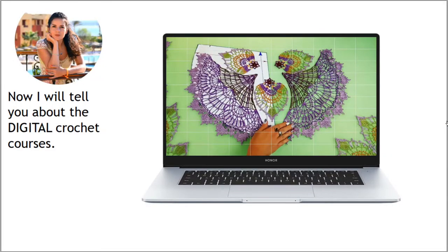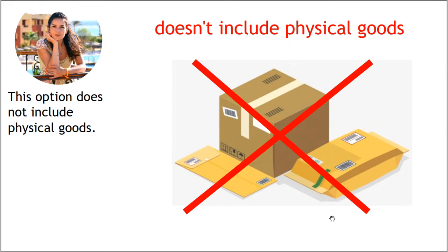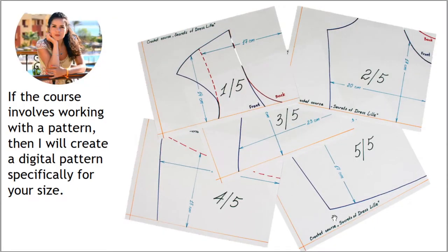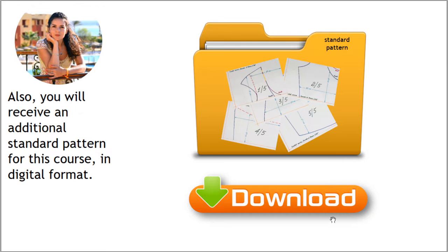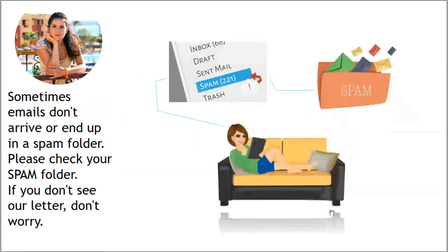Now I want to tell you a few words about our digital crochet courses. By paying for this product, you will receive digital written tutorials in English and video tutorials. This option does not include physical goods. After payment, all digital materials will be available to download online. If the course involves working with a pattern, I will create a digital pattern specifically for your size using your individual measurements. You will also receive a digital standard pattern for the crochet course.